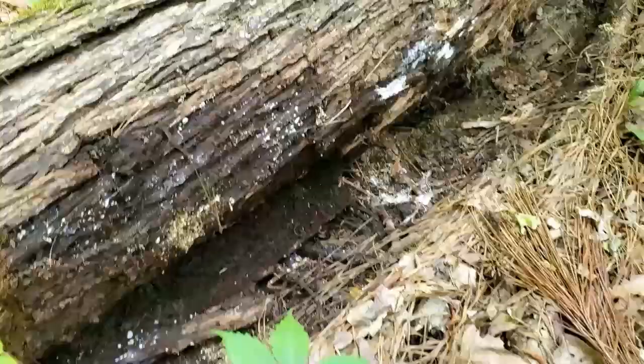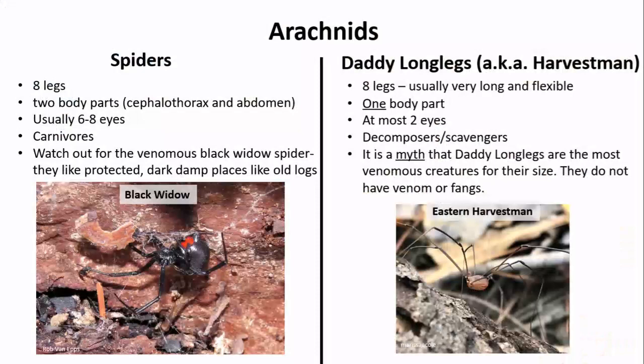Under this log I found an eight-legged critter — an arachnid! The daddy-long-legs or harvestman is often confused for a spider, but they are actually in a different order. Spiders have two body parts — a cephalothorax and an abdomen — while daddy-long-legs have only one main body part. Additionally, spiders usually have six or eight eyes, use silk for webs and egg sacs, and are carnivores, while daddy-long-legs have at most two eyes, don't make any silk, and are decomposers or scavengers. Lots of people have heard that daddy-long-legs are the most venomous creature for their size — but that's a myth! They do not have venom or fangs and they can't hurt you. However, we do need to watch out for the black widow spider, which is venomous and can deliver a painful bite that might require medical attention.